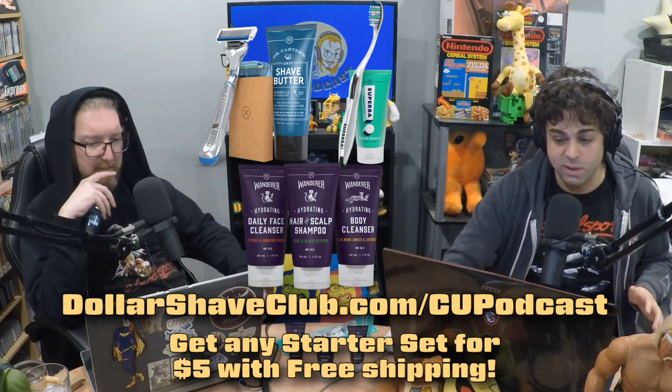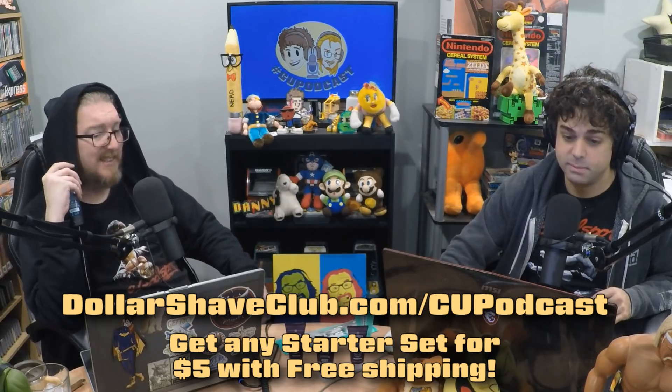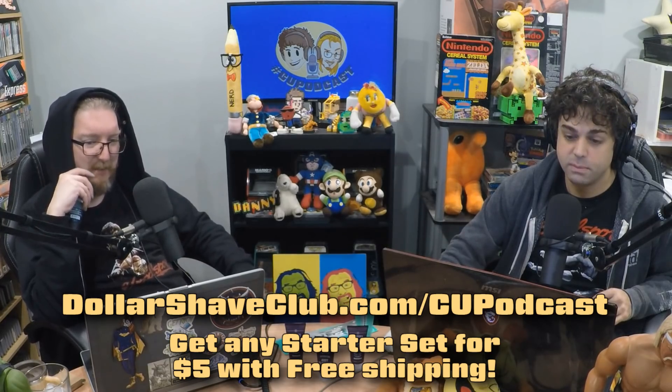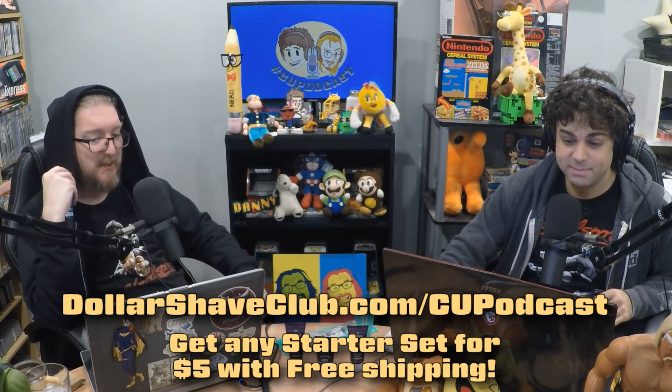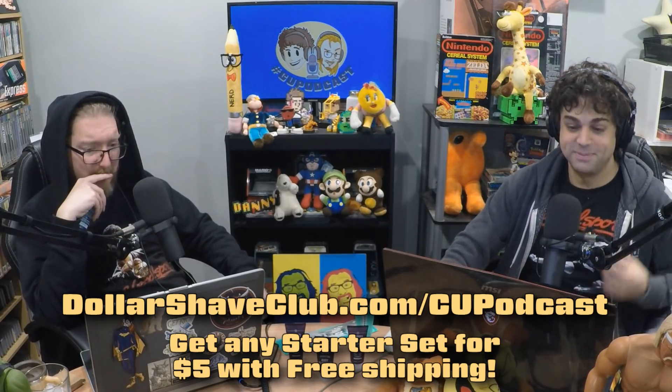Well, don't let the name deceive you. Dollar Shave Club can solve all your grooming needs in one box. They've got shower products, oral care products, toothbrushes, hair stuff, skin products, butt wipes, and of course the shaving products as well. If you have a body and there's something you need to groom, they can probably take care of it for you.